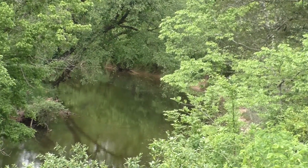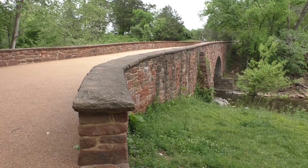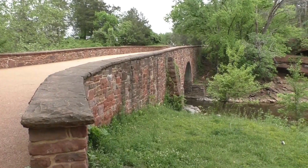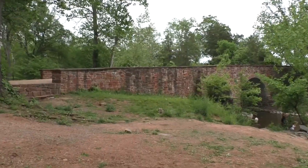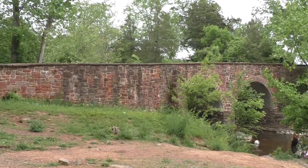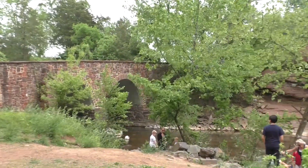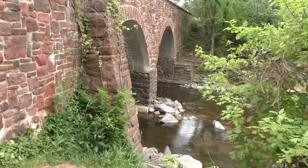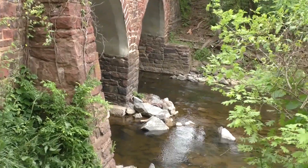At the First Battle of Manassas, Union artillery was east of the bridge and they fired the opening shots of the battle right over that stream on the morning of July 21st, 1861. It's not actually a stream — it's actually Bull Run River.